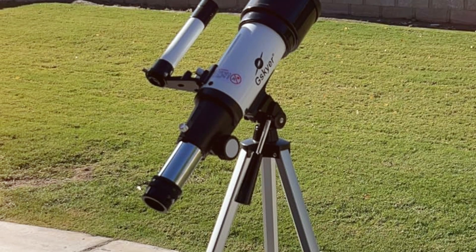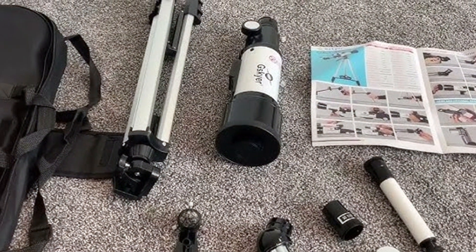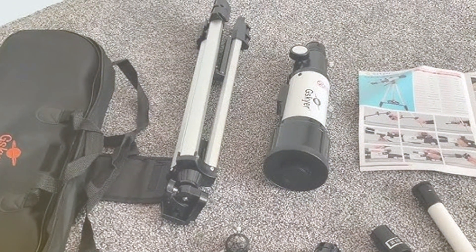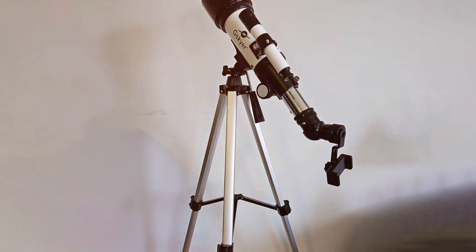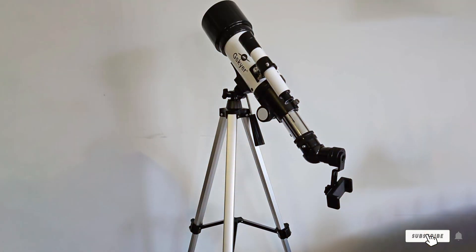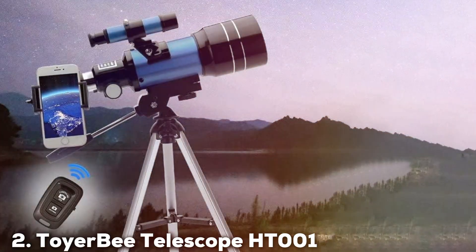The package also includes two eyepieces, a 3x Barlow lens, and a red dot finder scope to enhance your viewing experience. In conclusion, the Kisker Telescope AZ-70400 is a fantastic choice for both beginners and experienced astronomers. Its impressive performance, ease of use, and affordability make it a top contender in the world of telescopes.